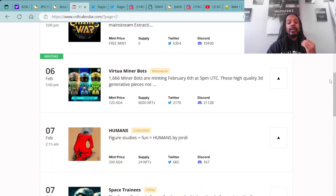Minting right now at 5 o'clock PM UTC, you have the Virtual Miner Bots — mint price 120 ADA with a supply of 8,000 NFTs.